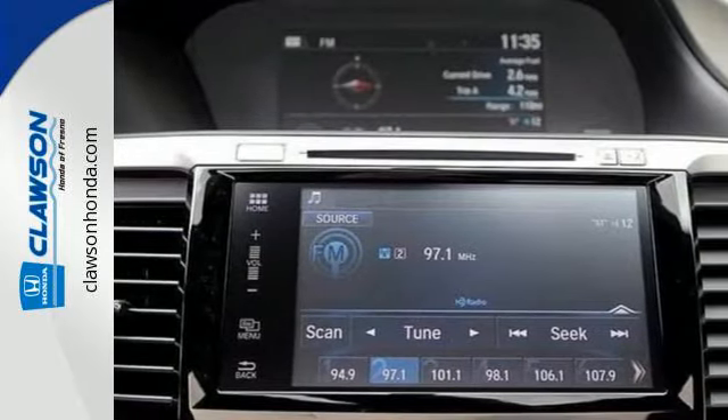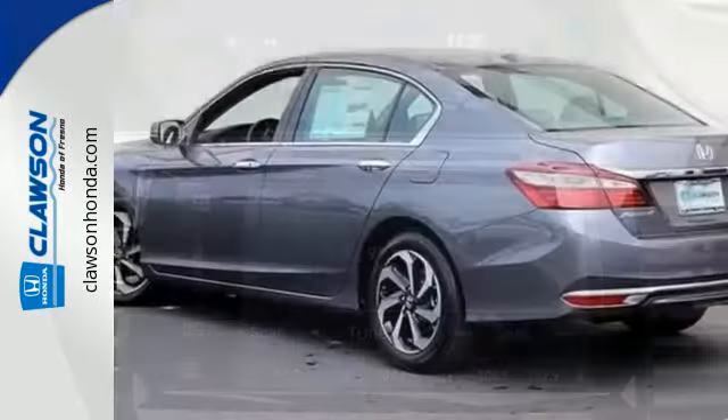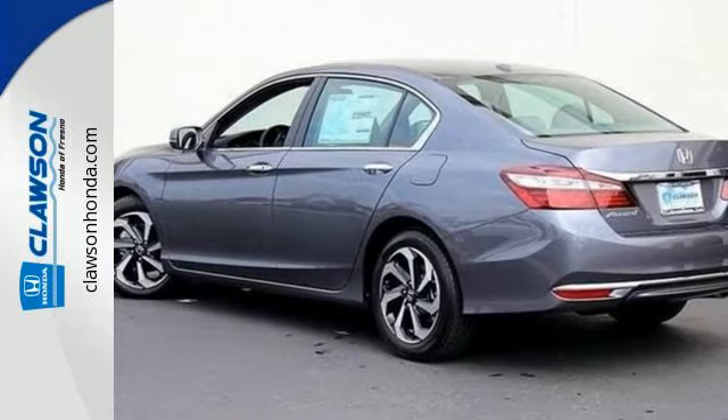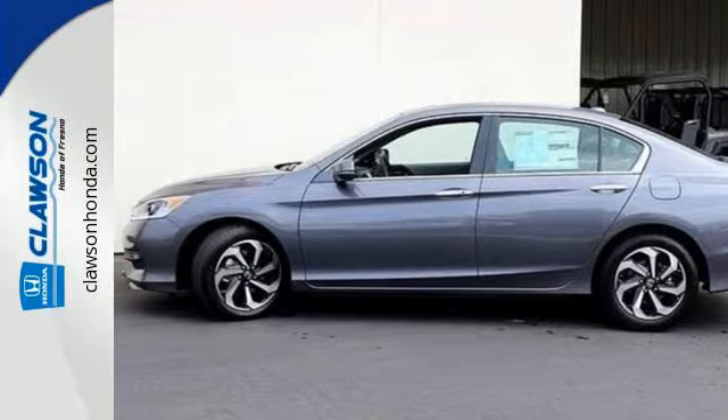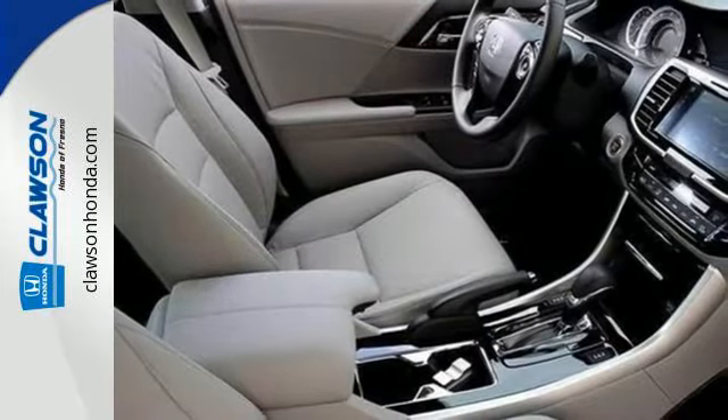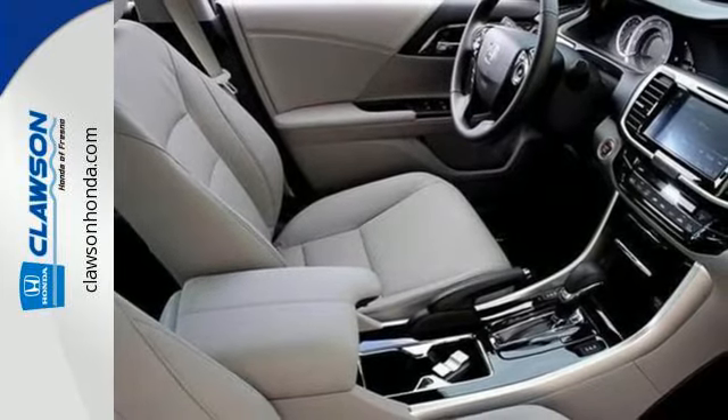Equipped with the Eco Assist system, Hill Start Assist, and multi-angle rear-view camera with dynamic guidelines, this is a vehicle that wants to take care of you. And with Dual Zone Climate Control, Bluetooth, and the USB audio interface, you'll enjoy every drive even more.